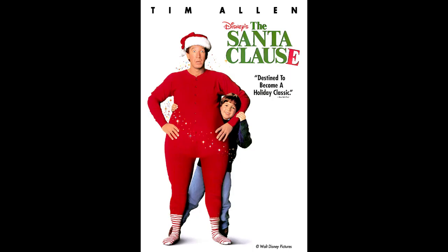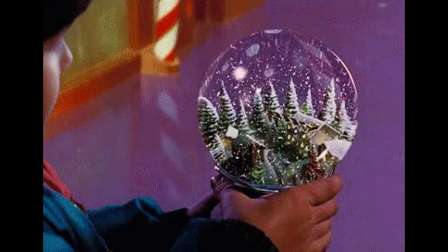Snow globes are one of my favorite things about Christmas slash December. When I was little I saw The Santa Claus in theaters, and in The Santa Claus there was a snow globe. Ever since then I have been obsessed with snow globes.